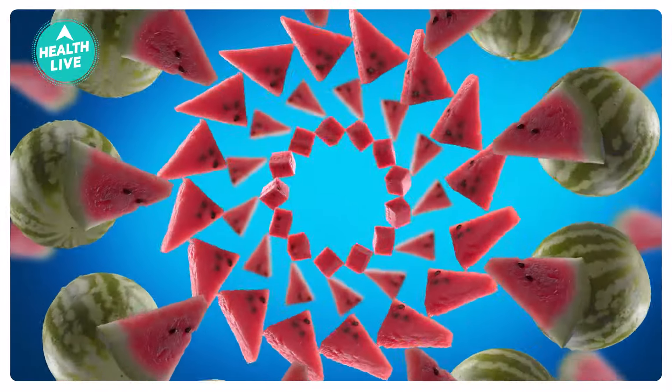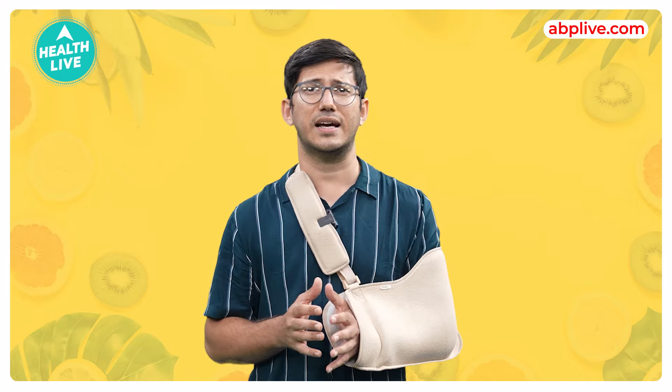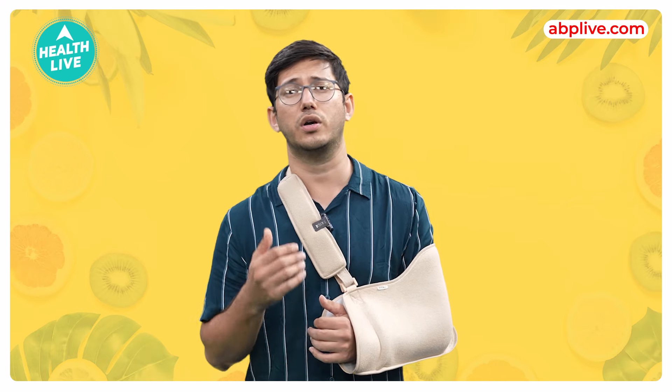Watermelon helps to relieve your fatigue and tiredness on a hot and humid day. It is a storehouse of essential vitamins and minerals to keep your immunity high, and this fruit is very good for supporting your gut health.